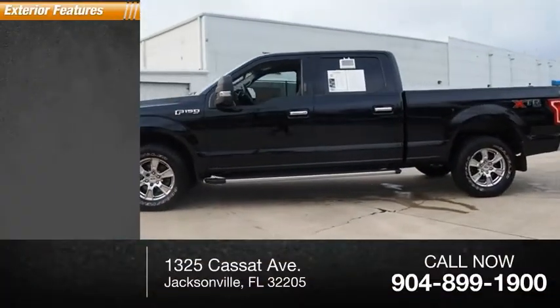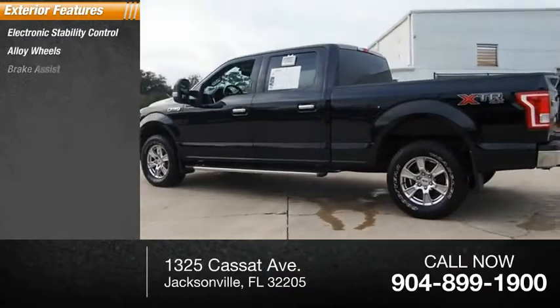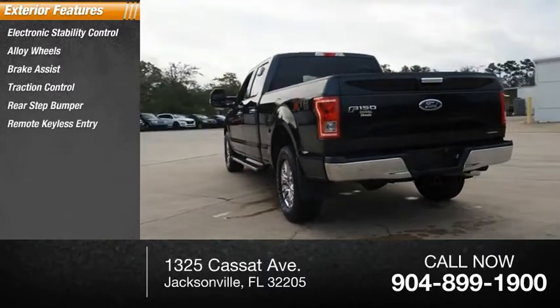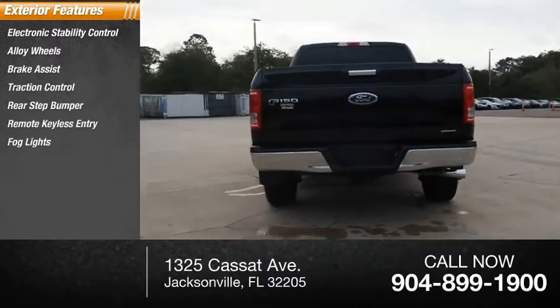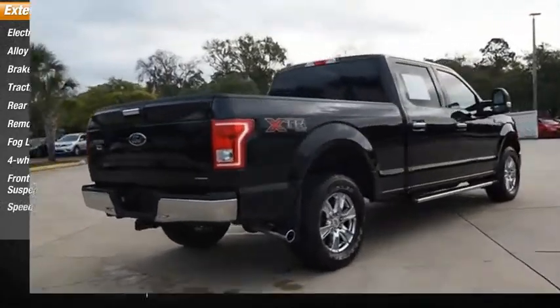Here are some of this vehicle's great options: electronic stability control, alloy wheels, brake assist, traction control, rear step bumper, remote keyless entry, fog lights, four-wheel disc brakes, front-wheel independent suspension, and speed control.